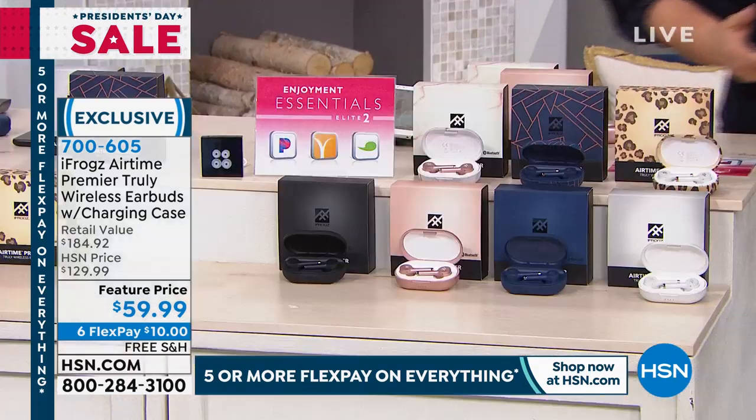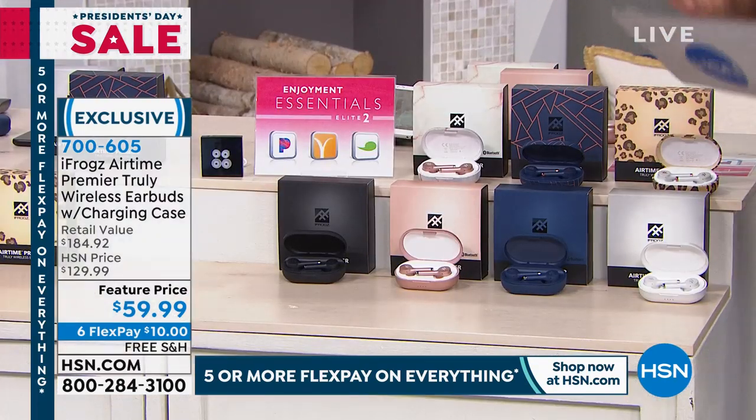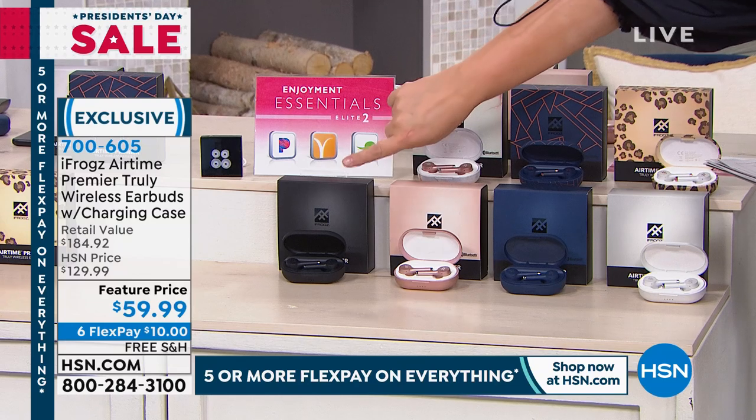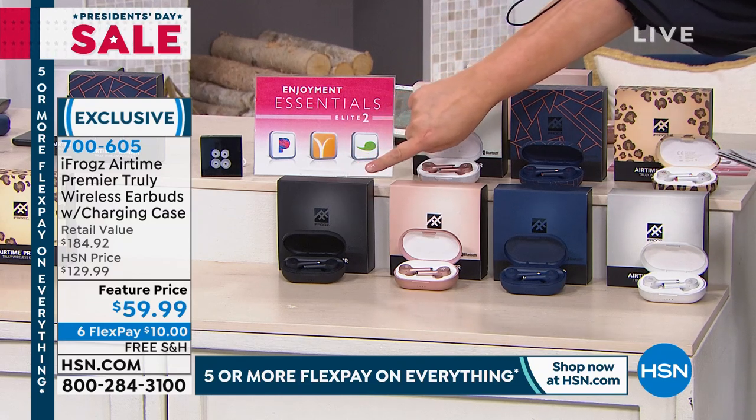I want to do colors right away, and remember to get the second one if you can. You're still going to get two for less than the price of those competitors, and there's always going to be somebody that needs these wireless earbuds.